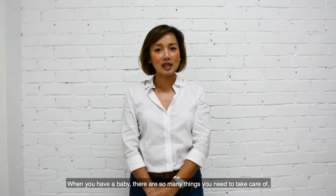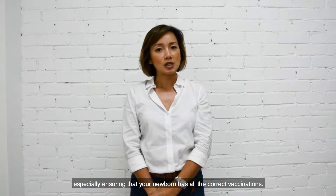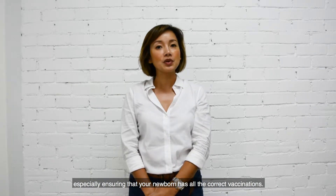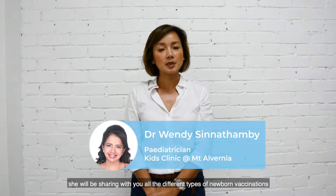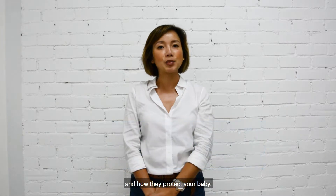When you have a baby, there are so many things you need to take care of, especially ensuring that your newborn has all the correct vaccinations. In today's video with our pediatrician, Dr. Wendy, she will be sharing with you all the different types of newborn vaccinations and how they protect your baby.